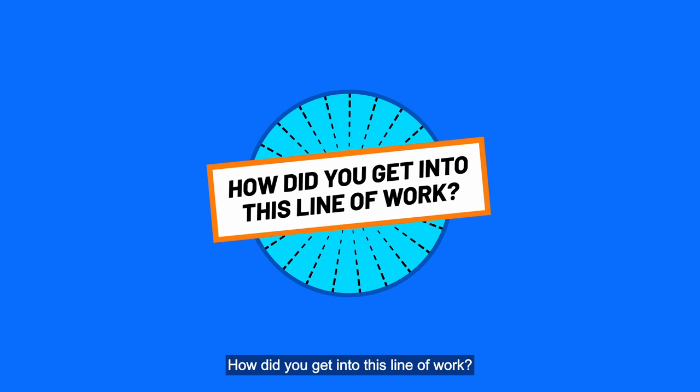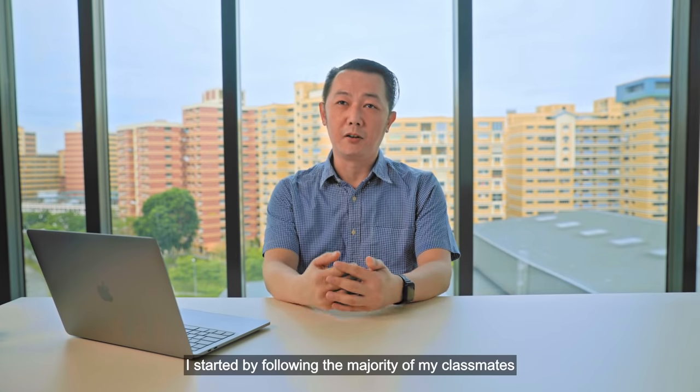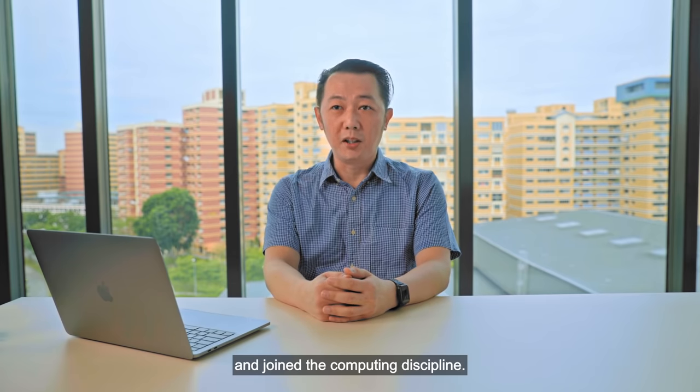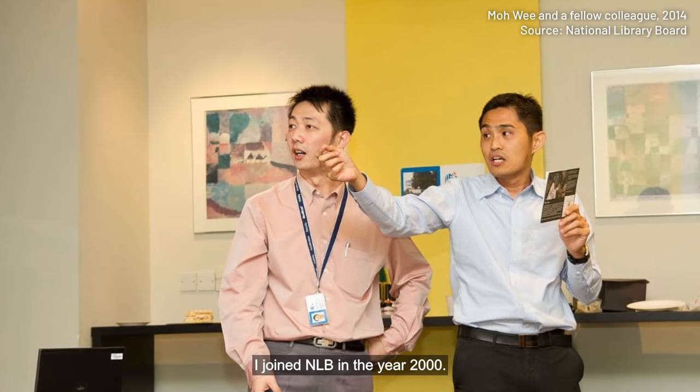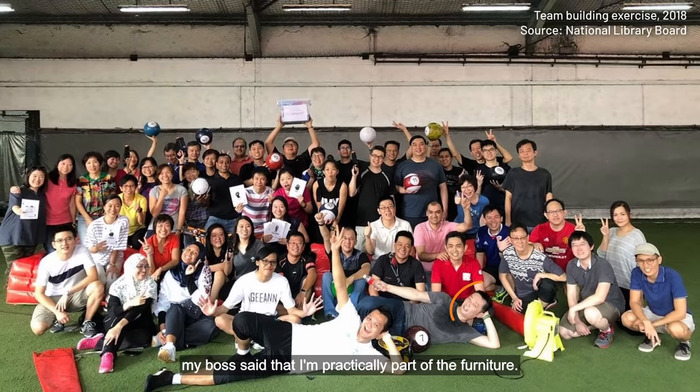How did you get into this line of work? After my graduation, I started by following the majority of my classmates and joined the computing discipline. I joined NLB in year 2000. After being with the company for two decades, my boss said that I'm actually part of the furniture.